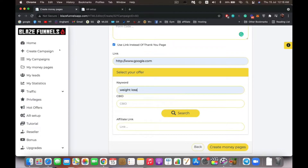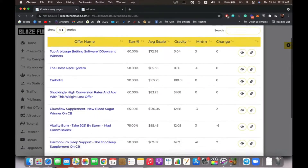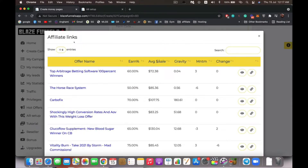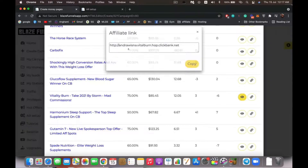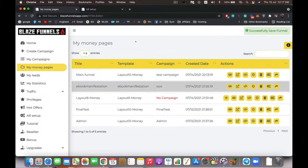You can also integrate any offer from ClickBank — search for example 'weight loss,' enter your ClickBank ID, and search. Here are the offers you can choose from. You can see the stats — the percentage you'll earn, average per sale, gravity, momentum, and so on. Select one and you can either copy the link or click to automatically populate it inside your thank you page so the download button already links to that offer. That's it — you've created a funnel linked to your ClickBank offer. Click 'create money page' and you're done.